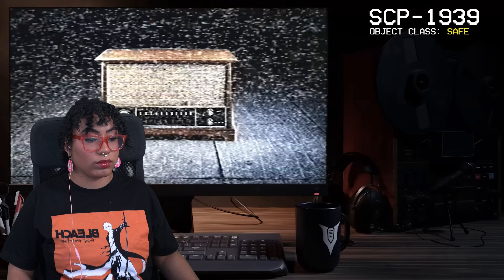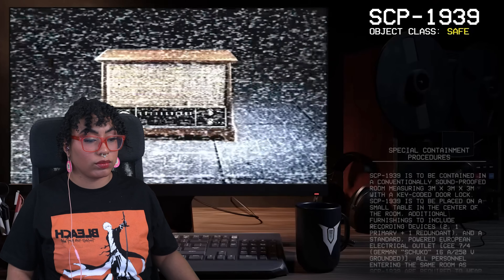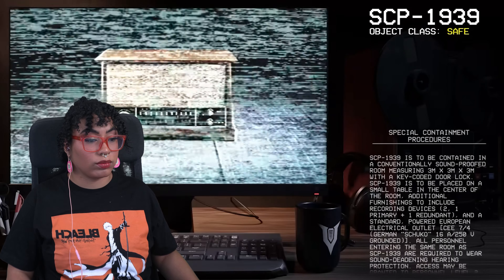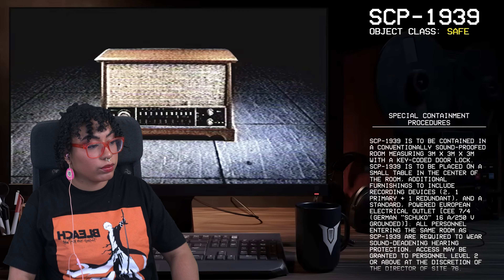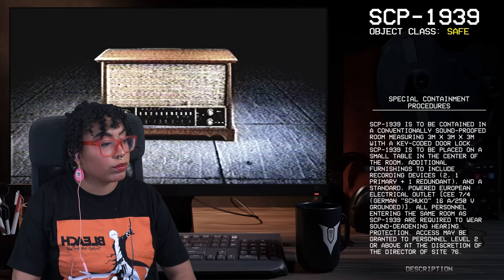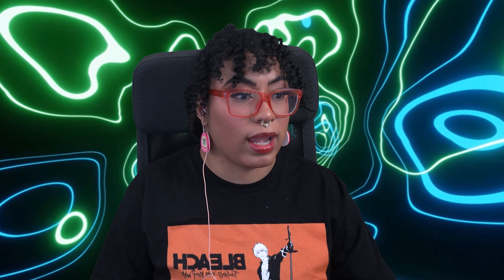Good afternoon everyone, my name is Dr. Miller, and the SCP we're going to be looking at today is SCP-1939, object class safe. Special containment procedures: SCP-1939 is to be contained in a conventionally soundproofed room measuring three by three by three meters with a key-coded door lock. Three meters — okay, how many feet is that? Almost 30 square feet around that — you gotta translate for the Americans.